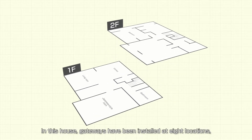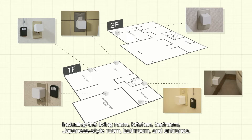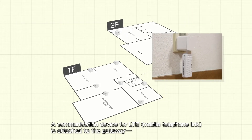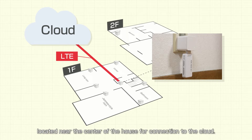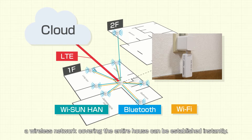In this house, gateways have been installed at eight locations, including the living room, kitchen, bedroom, Japanese-style room, bathroom, and entrance. A communication device for LTE mobile telephone link is attached to the gateway located near the center of the house for connection to the cloud. By combining multiple communication standards, a wireless network covering the entire house can be established instantly.